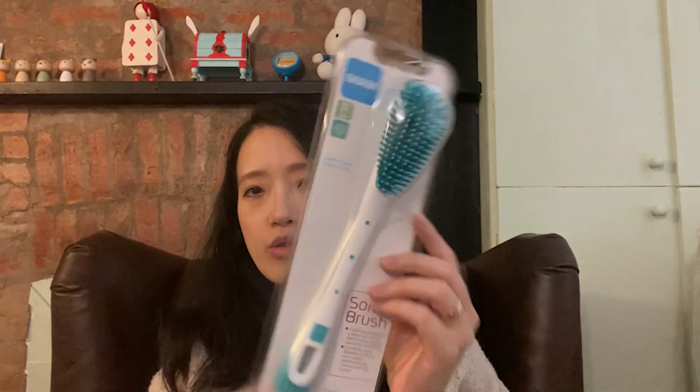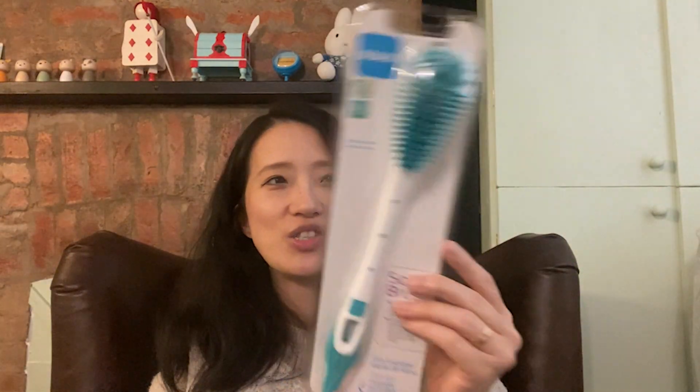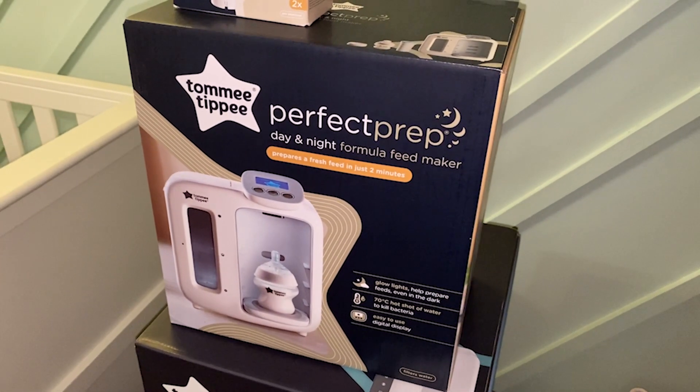I also bought a bottle cleaning brush for cleaning the bottles. I bought this one from Amazon but it doesn't have English instructions. However I find it should be okay — they are just soft brushes so it shouldn't be difficult to use.